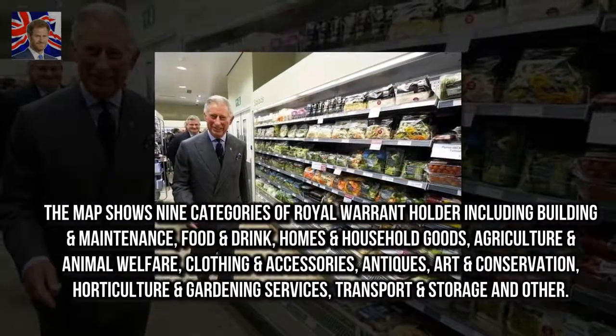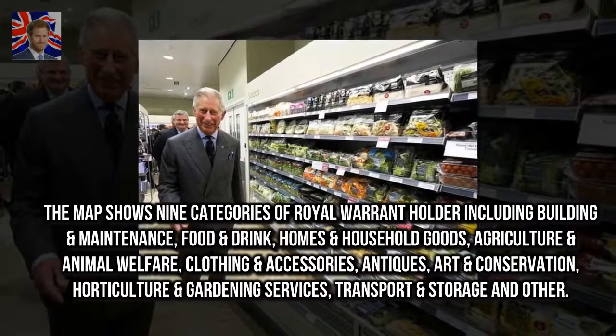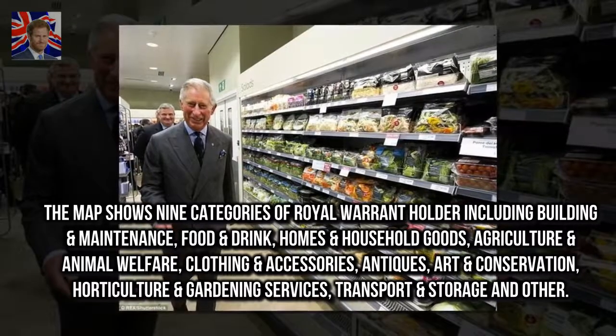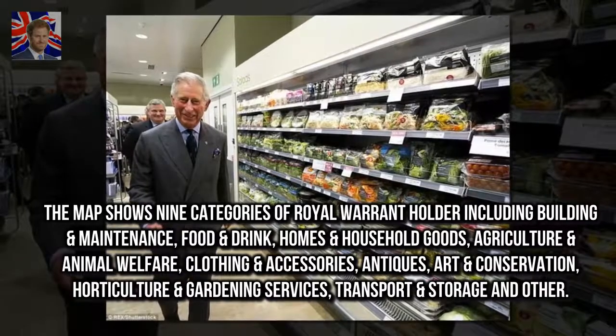The map shows nine categories of royal warrant holders including building and maintenance, food and drink, homes and household goods, agriculture and animal welfare, clothing and accessories, antiques, art and conservation, horticulture and gardening services, transport and storage, and other.